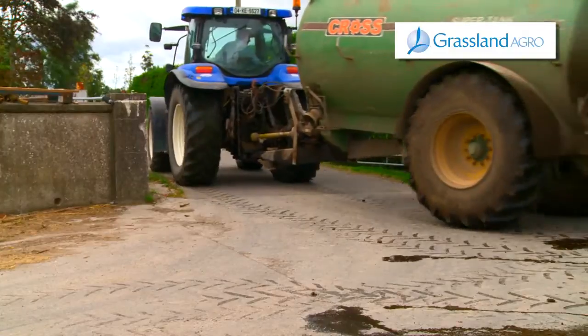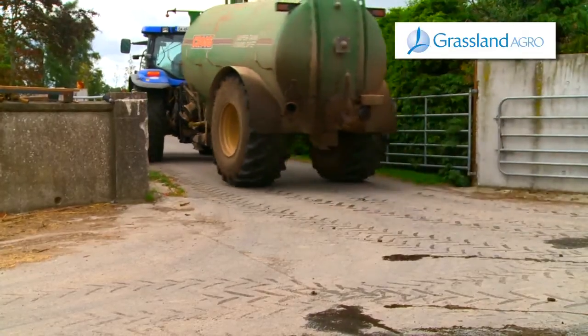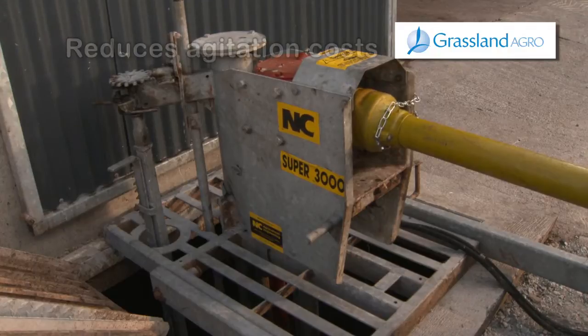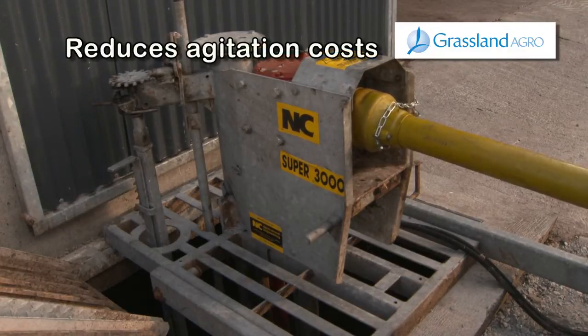Agitation costs are expensive, with farmers being charged an excessive €50 per hour. ActiGlean can help in reducing agitation costs by increasing the breakdown of slurry during storage, resulting in a more liquid slurry with less crust.